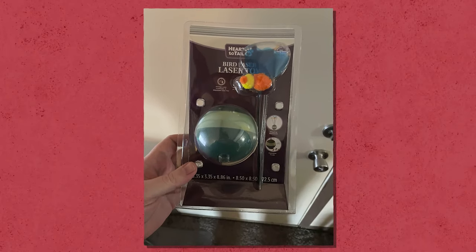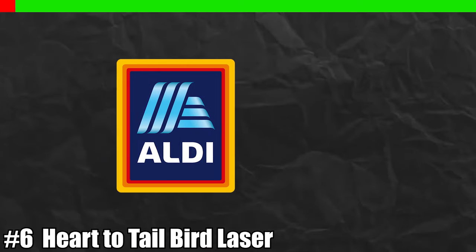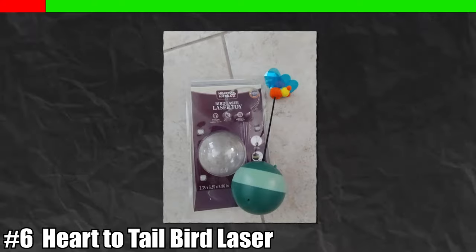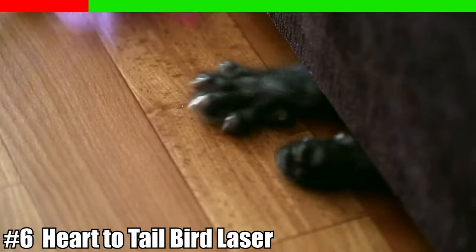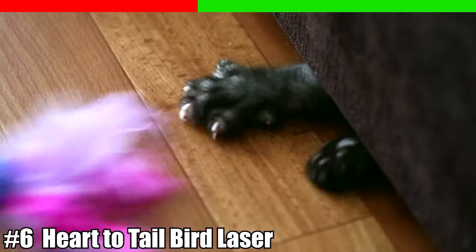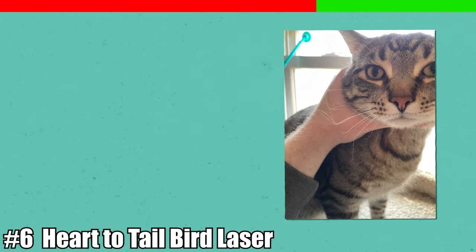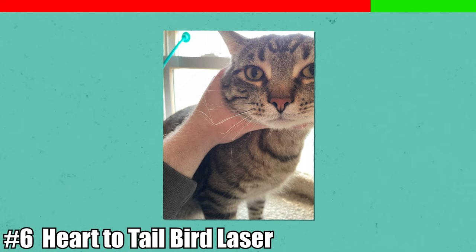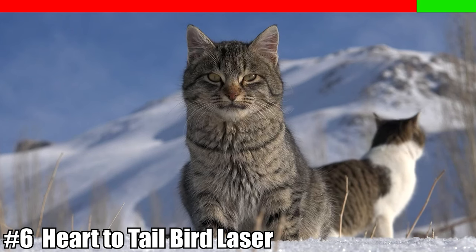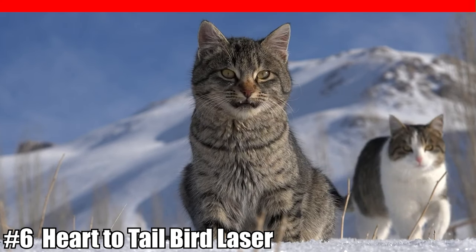Number six: the Heart-to-Tail bird laser toy for cats. There's a cat bird laser toy that can be bought at Aldi, and the brand name is Heart-to-Tail. This adorable toy does seem great for your cat — it has a ball that spins around and shines a laser with a little bird on the end. However, it can wreak havoc on kitty's whiskers by tangling them up, and it's advised you keep it far away as it can also tug on your cat's fur.